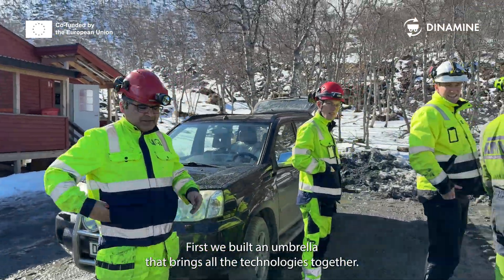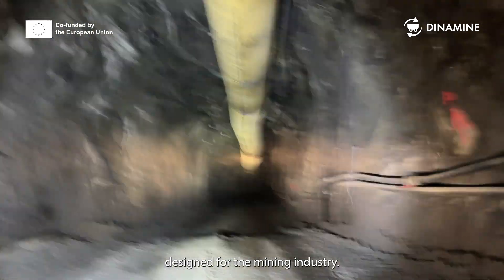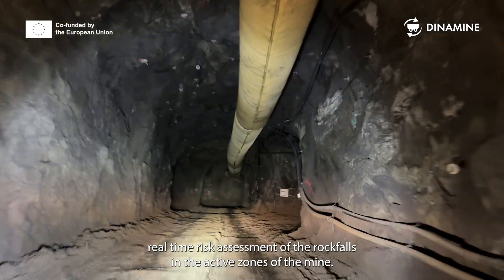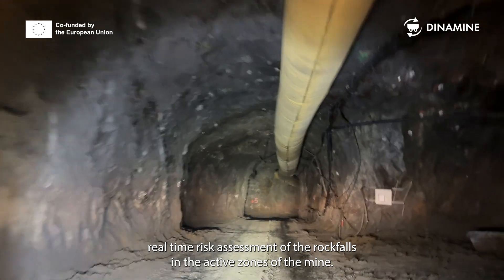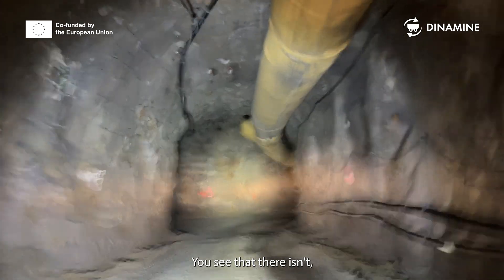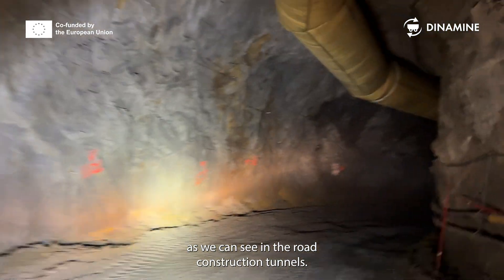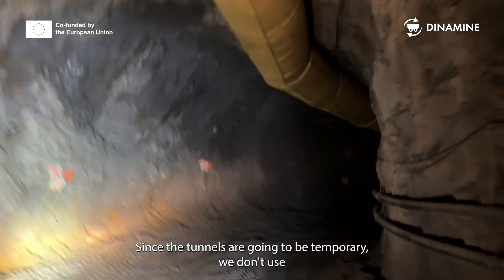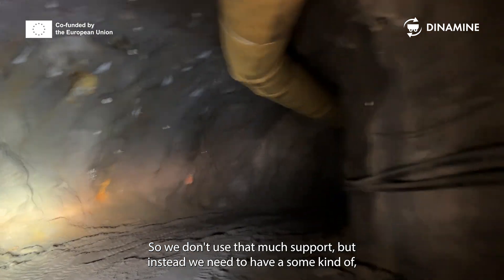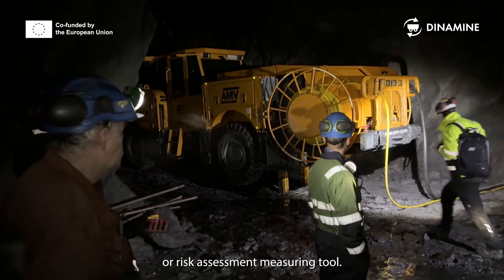We built an umbrella that brings all the technologies together. We developed a database specifically designed for the mining industry. We have technologies for real-time risk assessment of rockfalls in the active zones of the mine. Since the tunnels are temporary, we don't use much rock support, but instead we need a real-time active safety and risk assessment measuring tool.